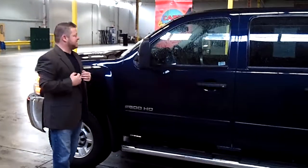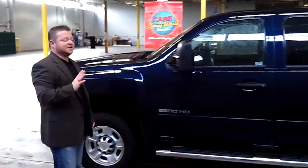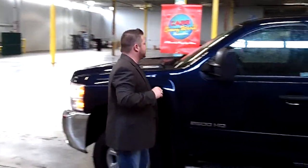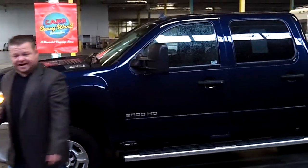This is the 2010 Chevy Silverado, the LT Edition. This is the 2500 HD. What a sweet, sweet looking ride. Stock number is C139039A.